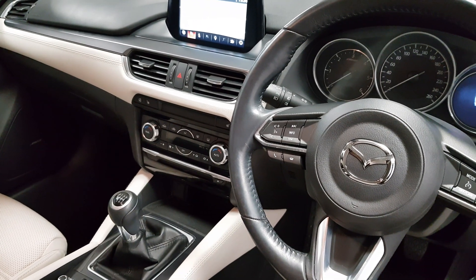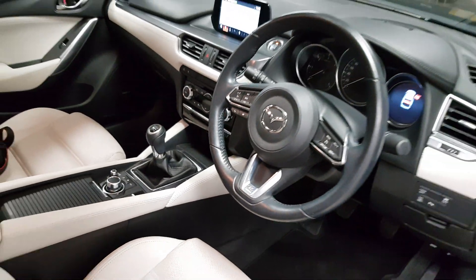There's heated seats and there's even a heated steering wheel. A huge amount of features.